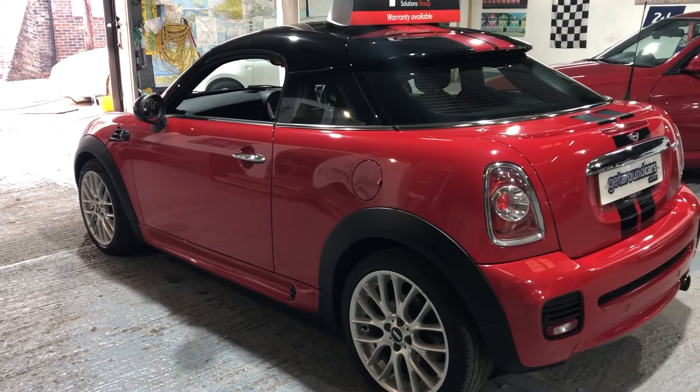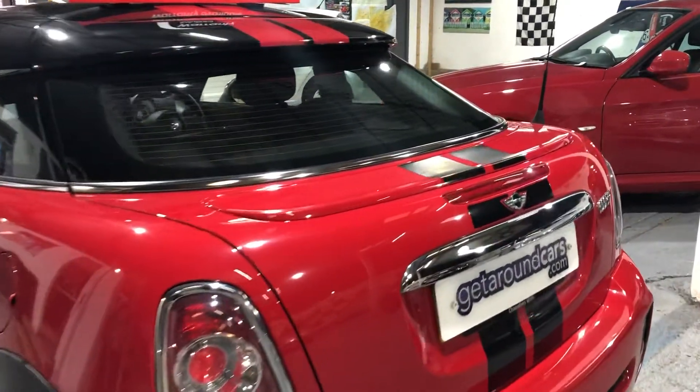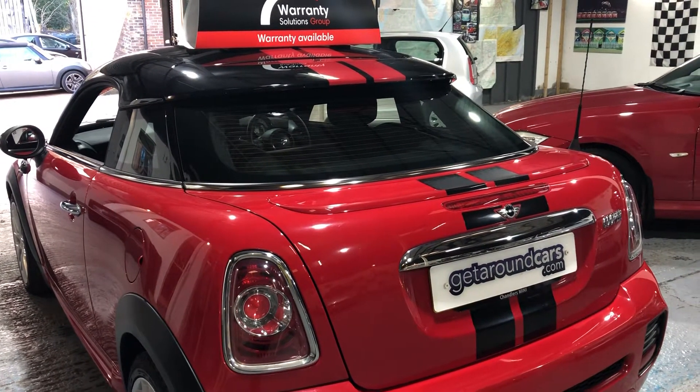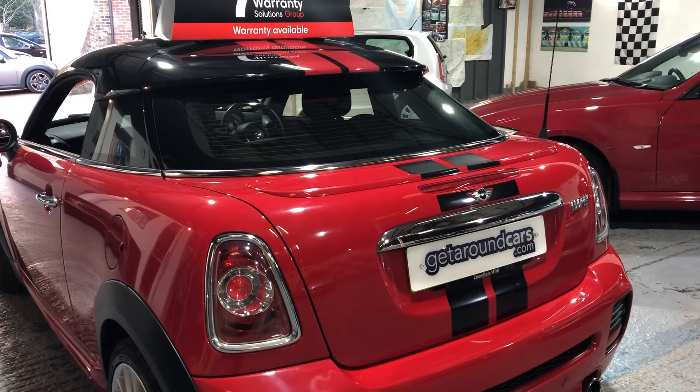Coming back to the boot just for a minute, which I should have mentioned earlier — it has a rear spoiler. The rear spoiler comes up automatically once you go over 50 miles an hour, and will retract once you drop below 50 miles an hour.